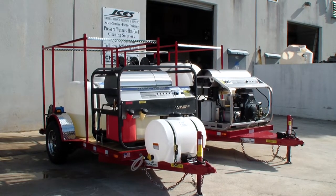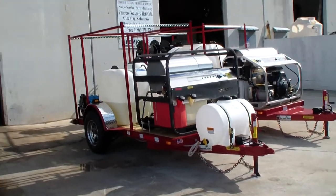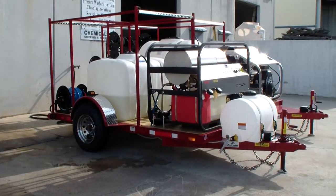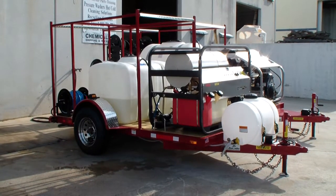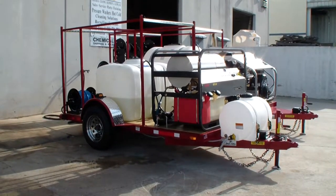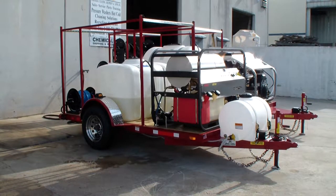Let me review the trailer on the left. It's got a 200-gallon water tank, a 35-gallon chemical tank, a separate 12-volt chemical spraying system with a 12-volt pump, 200 feet of high-pressure hose reel, 300 feet of chemical hose reel, and 100 feet of inlet hose. This is a true dual-operator machine — you can add a second high-pressure hose reel if you want to run dual operators.